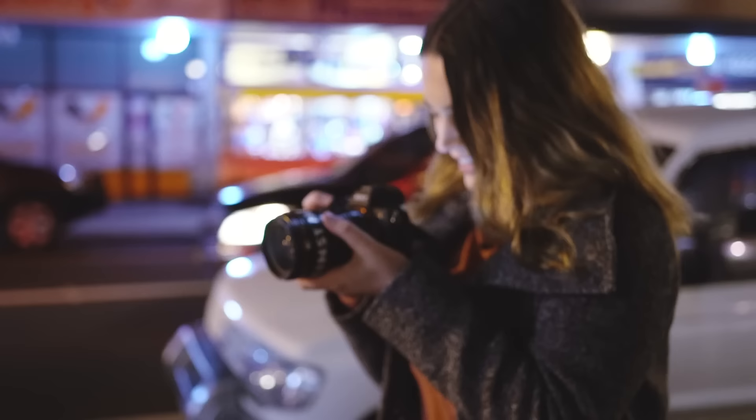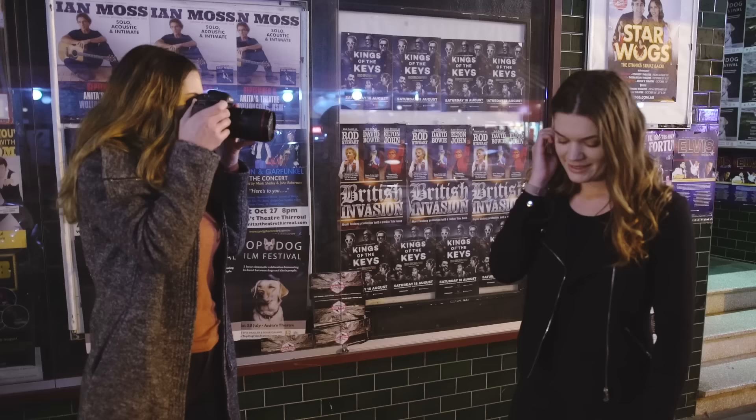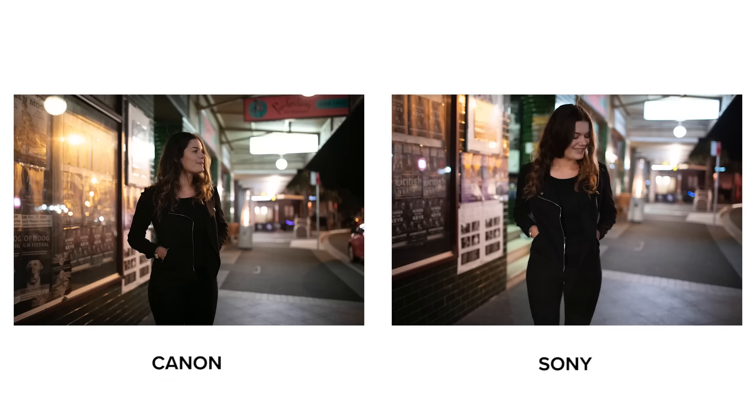An advantage people say the Canon 5D Mark IV has over the Sony a7 III is that Canon has 30 megapixels whereas Sony only has 24 megapixels. However, in low light situations having fewer megapixels is actually a benefit as it allows a larger pixel pitch — typically the bigger the pixel, the more light it lets in. From the first batch of images at ISO 6400, both the Sony and Canon photos were really clean and I was really happy with the results from both camera bodies.